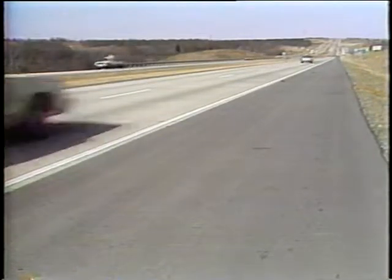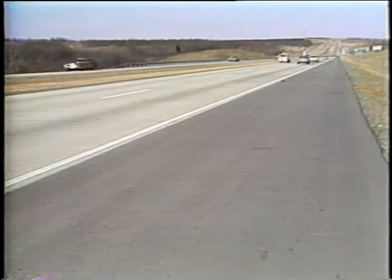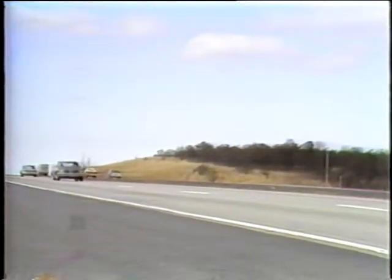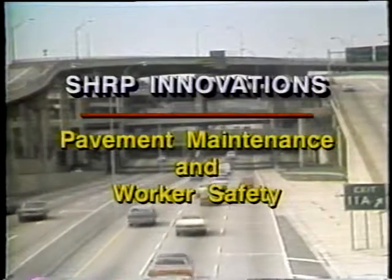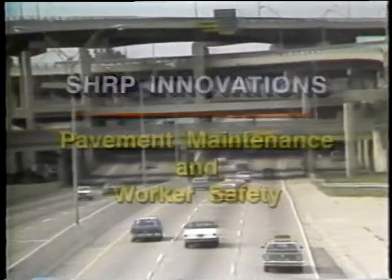Most of the roadway system in this country is already built, but keeping those roads in good condition is an ongoing job. It demands vigilant monitoring and consumes millions of dollars from strapped budgets. Sharp researchers set out to develop procedures and products that would help.